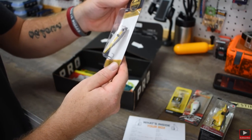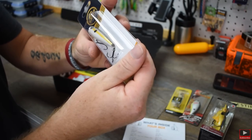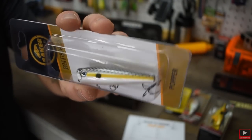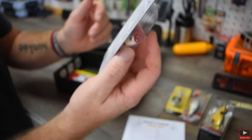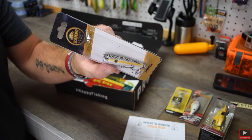Then we got a Baker Lures popper — it's got a yellow stripe, a red mouth, and a gray and silver top. These are good lures too. This isn't the first time they've sent a BBT series Baker. I used the last one they sent and I think it's actually in my kayak in my topwater box right now. I caught a lot of fish on it, so that's a really good lure.